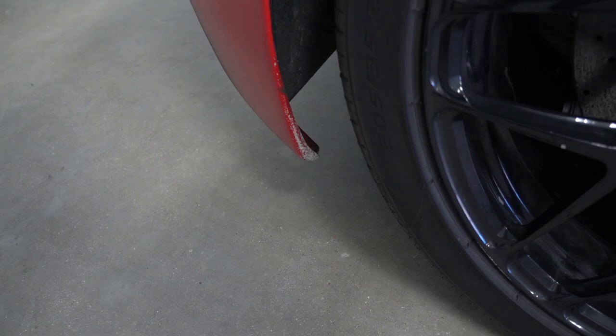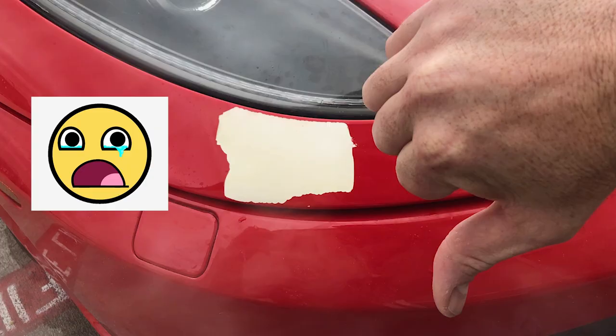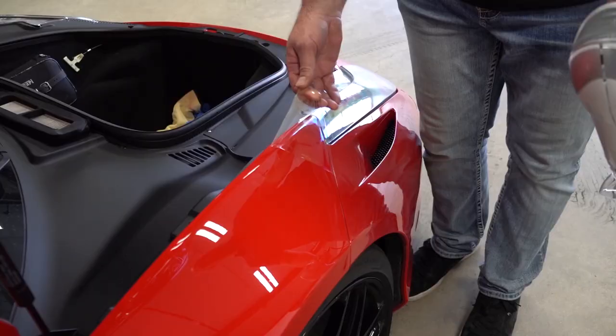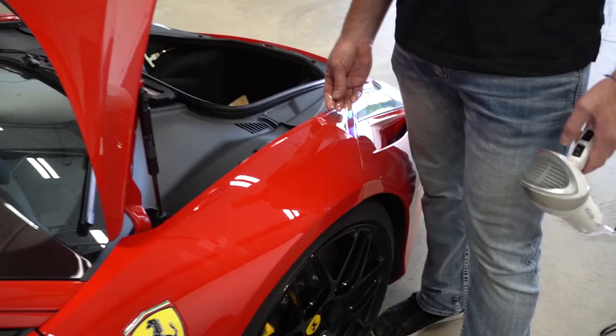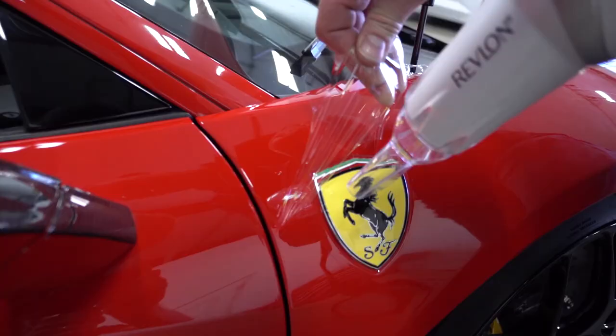We're heating up the PPF to get the old stuff off and praying that the paint doesn't come with it. The film is really clear like this — it's usually in really good shape when it's a good time to remove it. If it's cloudy and yellow, it gets really scary and brittle. This looks pliable, so this is probably SunTek. This car is definitely tracked — he probably replaces it every couple of years.